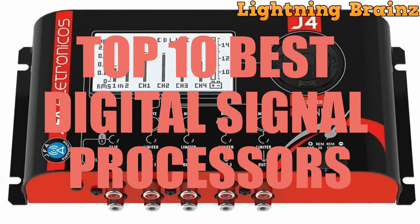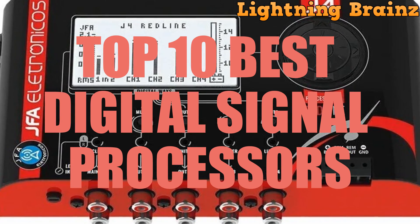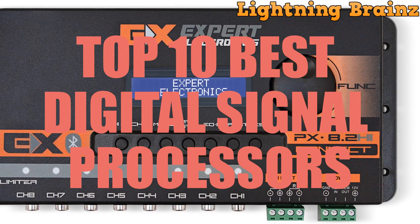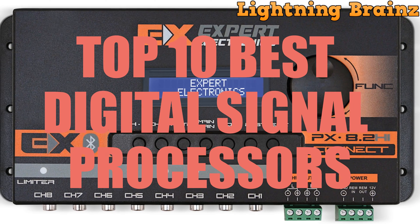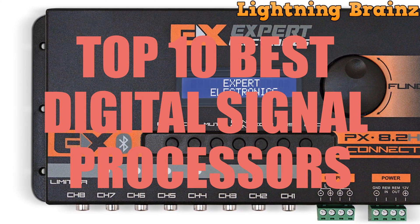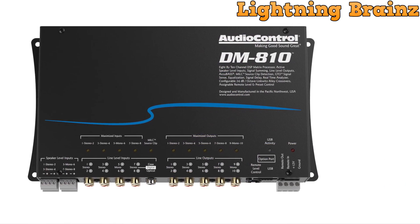With a multitude of choices on the market, selecting the right DSP can feel like navigating a maze. DSPs are indispensable for a wide range of applications, from audio processing to telecommunications and beyond. In this video, we'll be unveiling the top picks for the best digital signal processors based on factors such as performance, versatility, power efficiency, and cost-effectiveness.